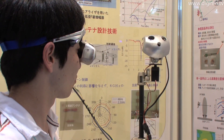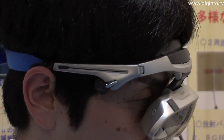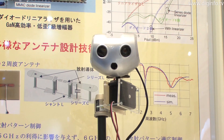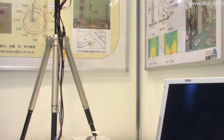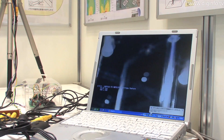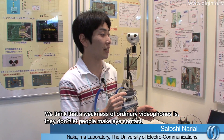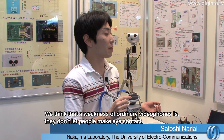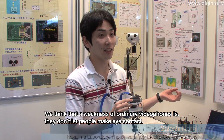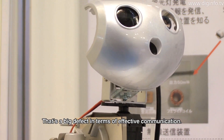The Nakajima Laboratory at the University of Electro-Communications exhibited a mobile video phone which makes use of a head-mounted display and various sensors. The lack of attention to our research has become a big problem.